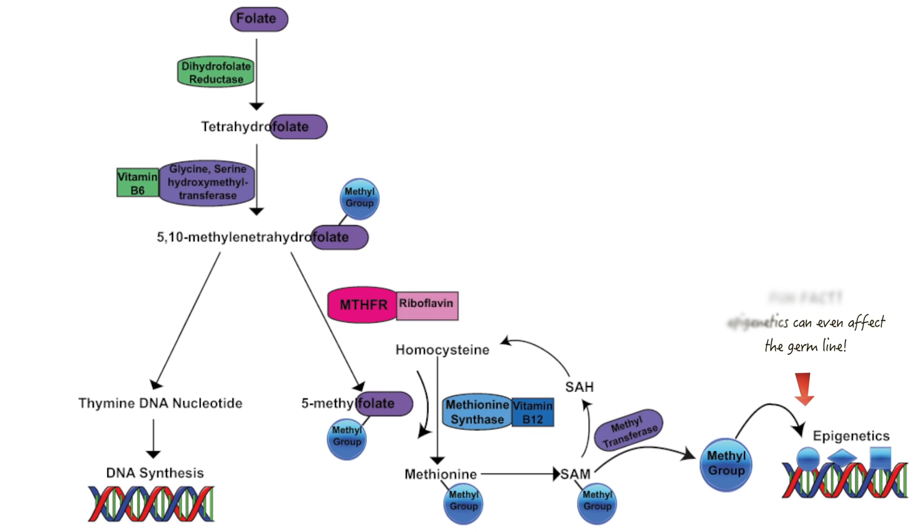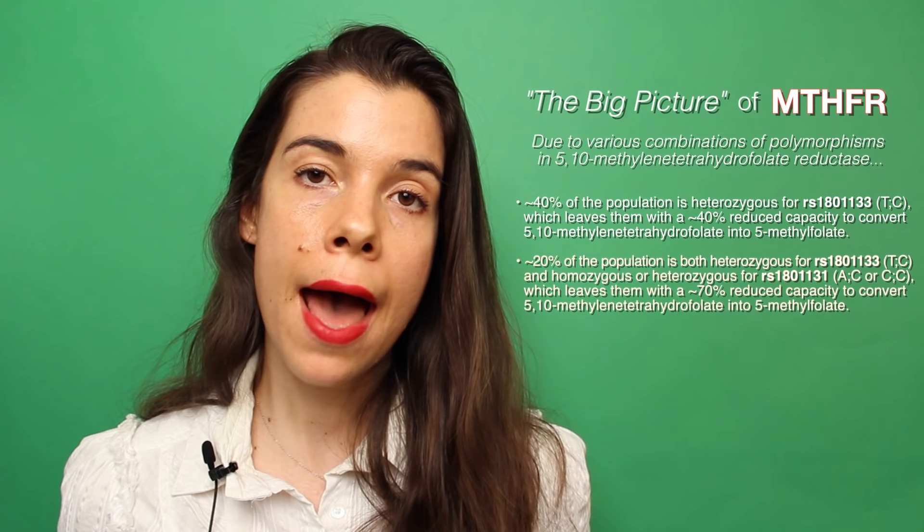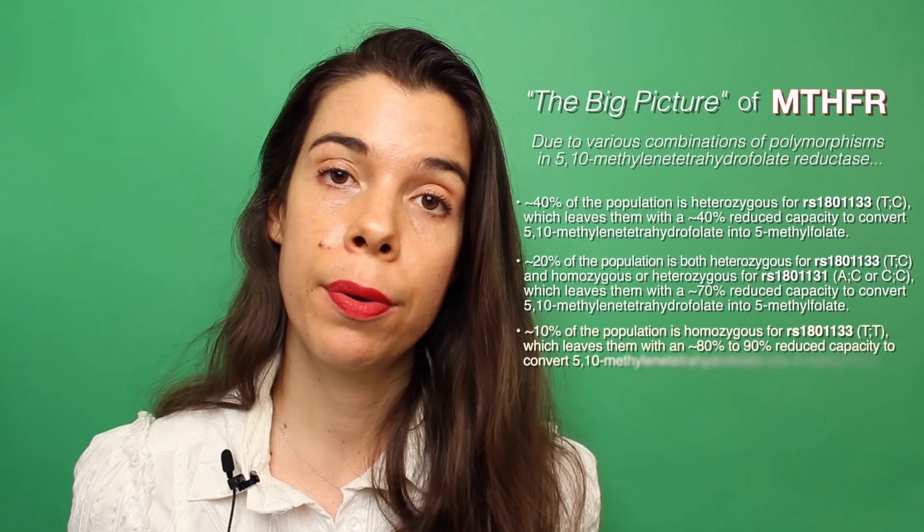In addition, 5-methylfolate also reconverts homocysteine into the amino acid methionine. This means that while people with these gene polymorphisms are able to make the DNA nucleotide thymine, they aren't able to efficiently convert dietary folate or supplemental folic acid into 5-methylfolate. For this reason, it's often associated with higher levels of homocysteine, which have also been associated with a whole host of vascular diseases, including coronary artery disease, stroke, and vascular dementia. Due to one or more combination of these polymorphisms in the MTHFR gene, approximately 40% of the population has 40% reduced functional efficiency of the MTHFR enzyme. Approximately 20% of the population has a 70% reduction in functional efficiency, and approximately 10% of the population has between an 80% to 90% reduction in functional efficiency of the MTHFR enzyme.